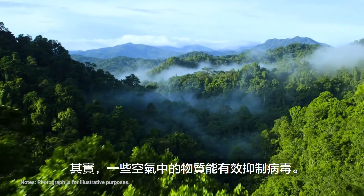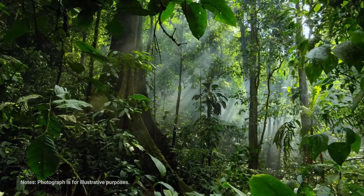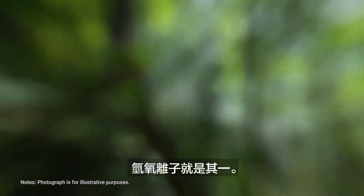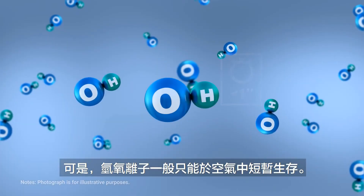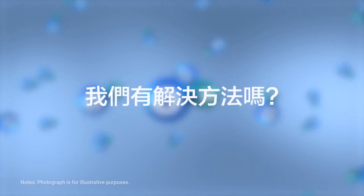However, certain substances can inhibit viruses in the air. One of them is hydroxyl radicals. Unfortunately, hydroxyl radicals normally survive only a short time in the air. But do we have a way to deal with this? Yes, we do.